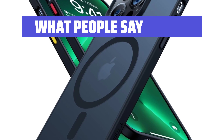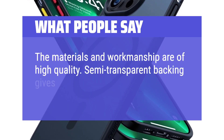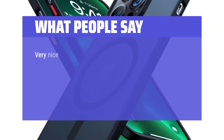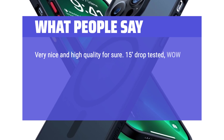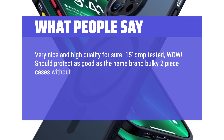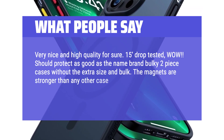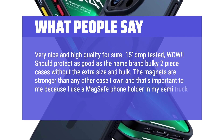What people say: The materials and workmanship are of high quality. Semi-transparent backing gives my phone a sophisticated look. Very nice and high quality for sure. 15-foot drop tested — wow! Should protect as good as the name brand bulky two-piece cases without the extra size and bulk. The magnets are stronger than any other case I own, and that's important because I use a MagSafe phone holder in my semi-truck at work.